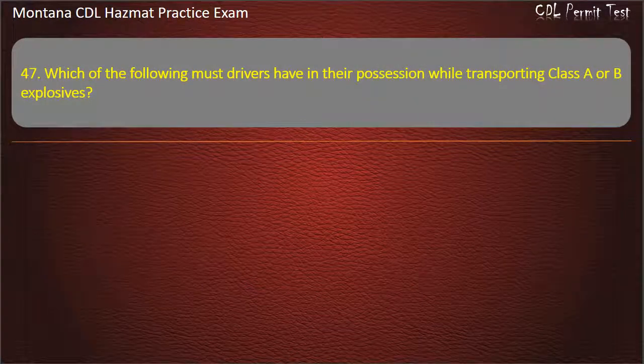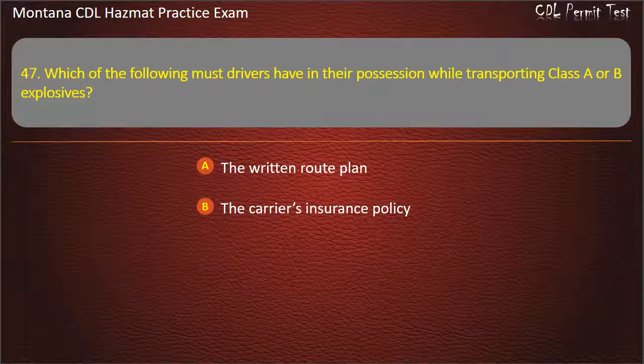Question 47. Which of the following must drivers have in their possession while transporting Class A or B explosives? The written route plan; the carrier's insurance policy; or both of the above. Answer: The written route plan.